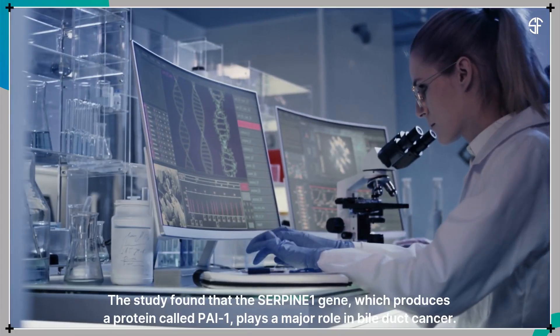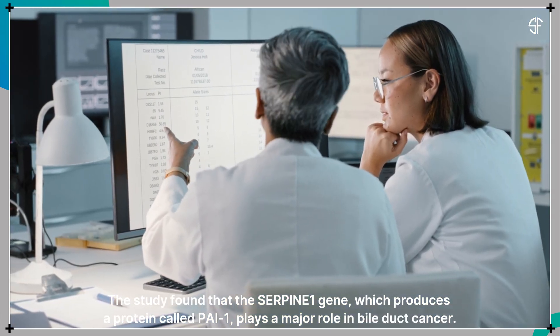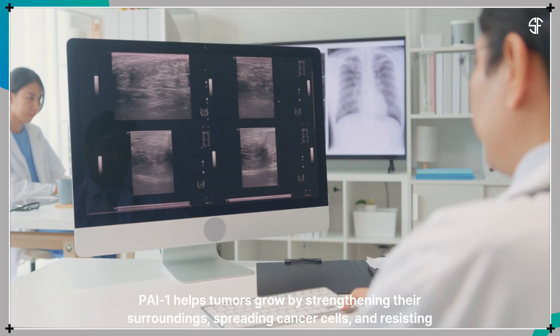A study found that the serpine-1 gene, which produces a protein called PAI-1, plays a major role in bile duct cancer. PAI-1 helps tumors grow by strengthening their surroundings, spreading cancer cells, and resisting treatments.